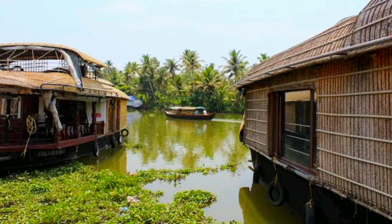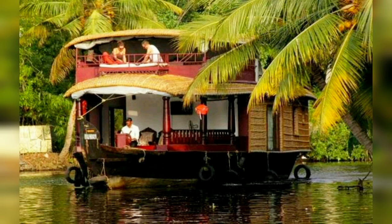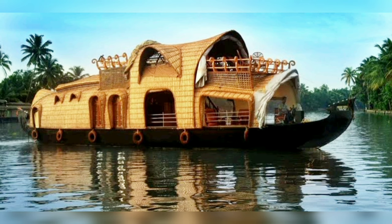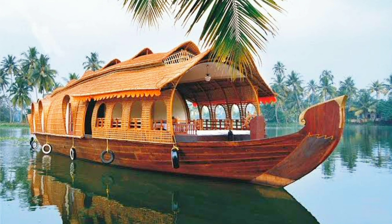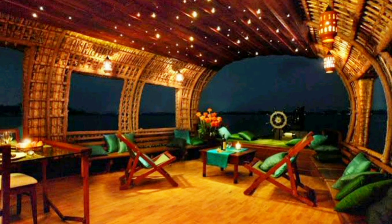Our next stop is the Alleppey Backwaters, which are a network of lagoons and canals that run parallel to the Arabian Sea. The backwaters are one of the main tourist attractions in Alleppey and are best explored through a houseboat cruise. The houseboats in Alleppey are beautifully designed and offer all the modern amenities that one would expect in a luxury hotel.